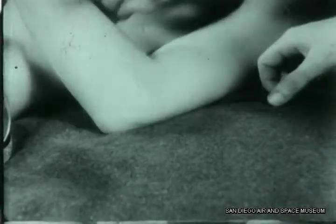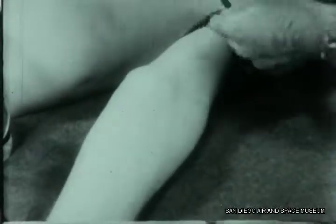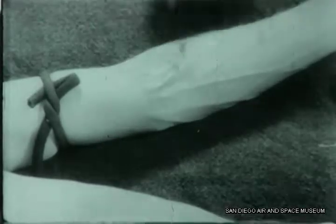Donors are first checked for disease — colds, rashes, anything which might damage the quality of their contribution. Once okayed and typed, they're ready to do their share to save a life.